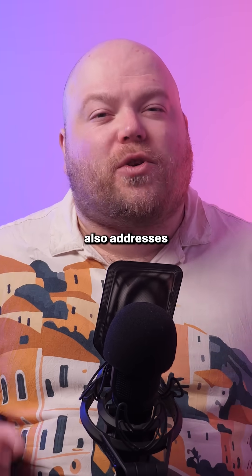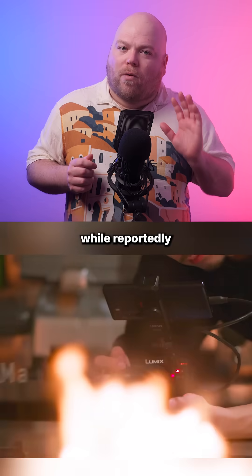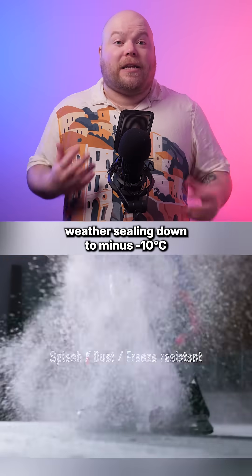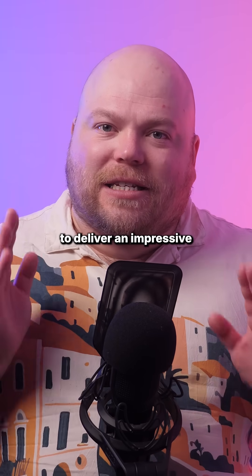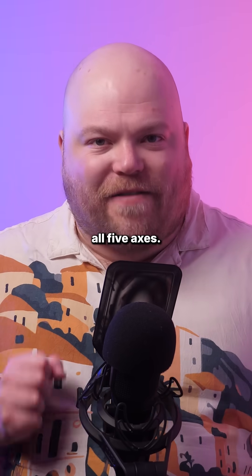The S1R Mark II also addresses its predecessor's notorious bulk with a more compact design while reportedly maintaining its tank-like, freeze-proof weather sealing down to minus 10 Celsius. Panasonic has also enhanced the stabilization system to deliver an impressive eight stops of shake reduction across all five axes.